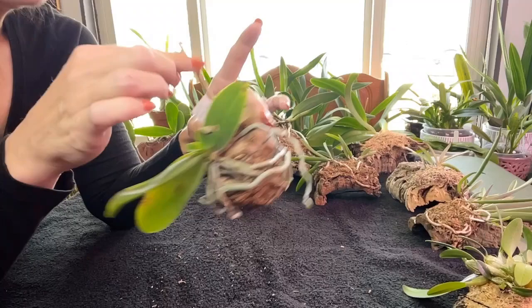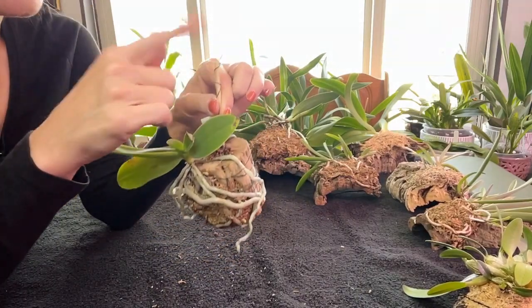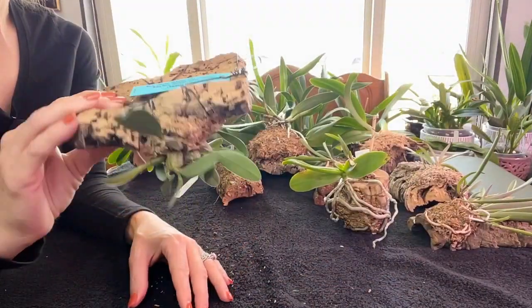If I ever have to take her off this mount, well, I've got plenty of these. And if I can't do it, I'll cut the stick off and stick her in a pot with the mount. Last but not least, we have our Dendrobium lindleyi.